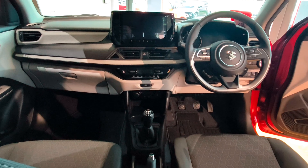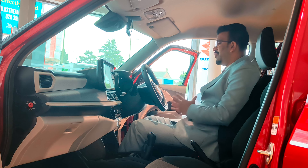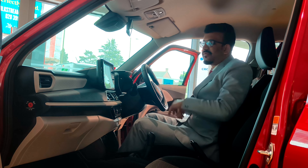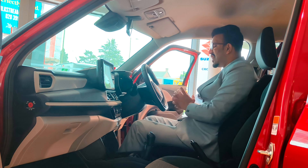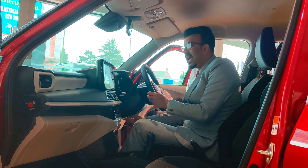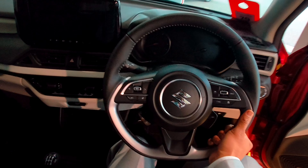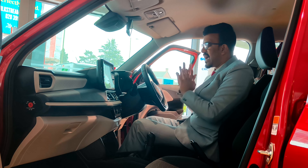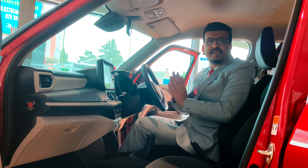It's a fabulous sight on the inside of the new generation Suzuki Swift. A lot of bits are new — it's an all new dashboard. I like the layered finish, but there are plenty of scratchy plastics all over. The steering is really great and you get tilt and telescopic adjustment for the steering wheel. You also get a coloured instrument cluster which is analogue.